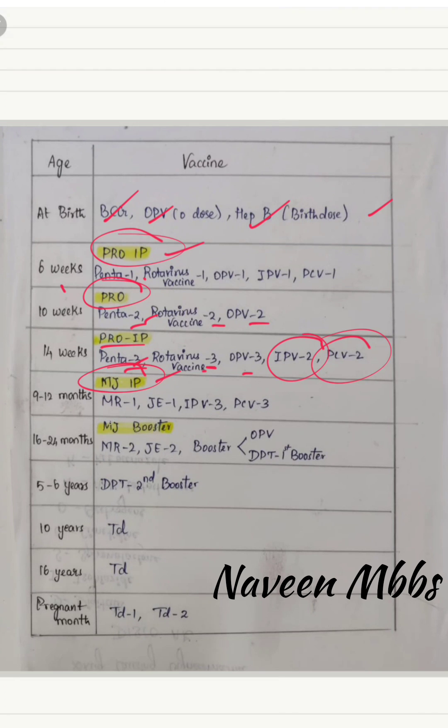For 9 to 12 months, the mnemonic is MJ IP. MJ stands for MR1 and JE1; IPV3 is given here because the second dose was given at 14 weeks, making this the third. PCV3 is also given at this stage.